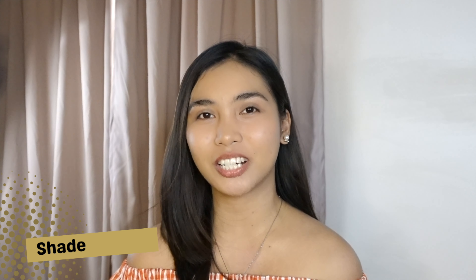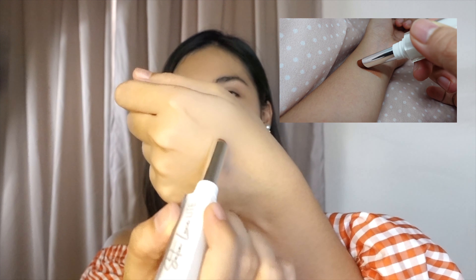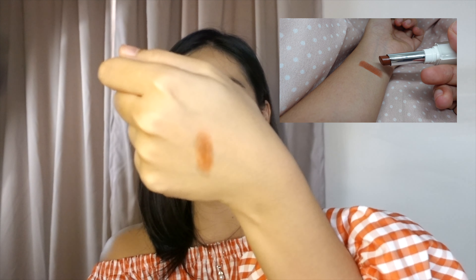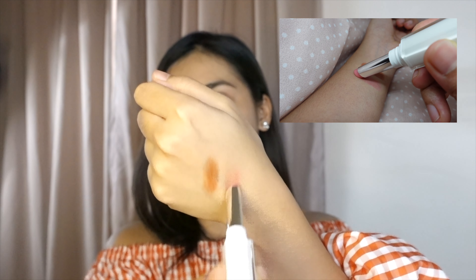Currently there are six available shades of the Satin Luxe Light. Four give sheer coverage, while two are skin-intuitive, meaning they will adapt to the natural pH level of your lips to give a complementary color. I bought one of each — I have the shade Soda Pop, which is described as a mahogany brown, and another in the shade Pink Aid, which is a skin-intuitive pink.